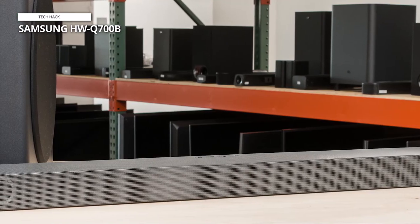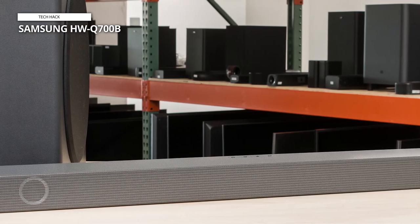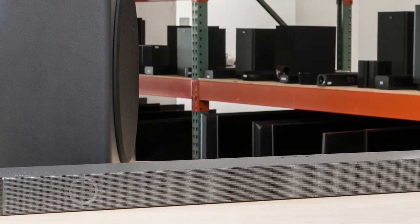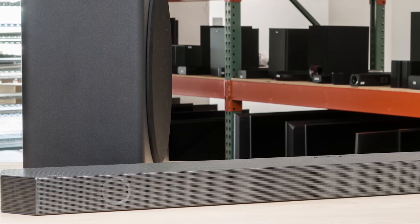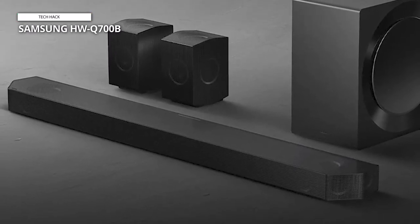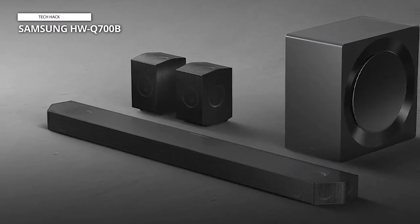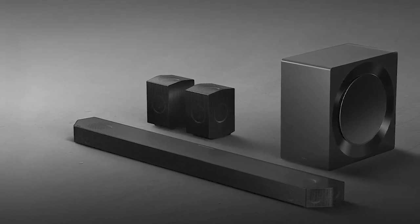Even without Q-Symphony, its support for Dolby Atmos and DTS means you'll get a massive and immersive listening experience, which can be heightened if you invest in additional rear speakers. Great features include wireless TV connectivity, 4K and HDR-supported HDMI connectivity, and voice assistant support if you own an Amazon Echo device. The HWQ-700B also has adaptive sound modes for sports, news, or blockbuster movies.